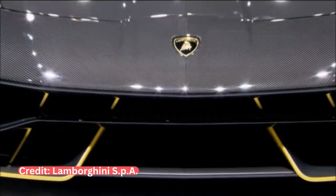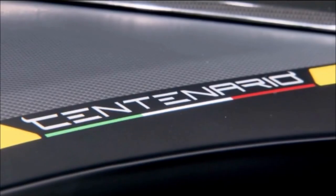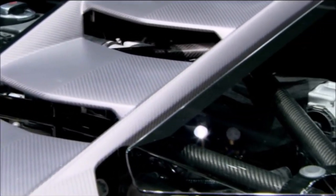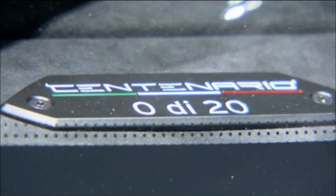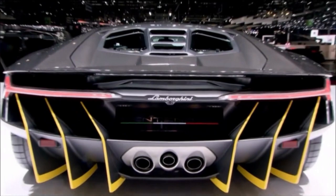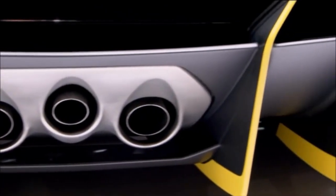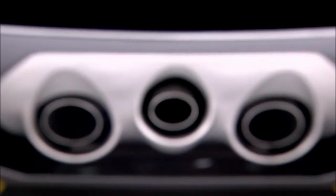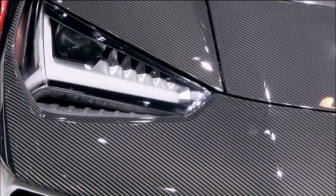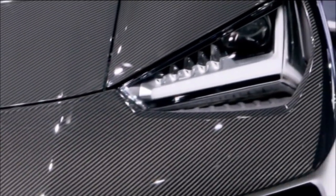We kick things off with the Lamborghini Centenario. This car was made to commemorate the 100th birthday of Ferruccio Lamborghini. Unveiled at the 2016 Geneva Motor Show, this car showcases a carbon-fiber monocoque and Lamborghini's new four-wheel steering technology. It also boasts an aerodynamic design which generates 227 kg of downforce at 178 mph. It is powered by a naturally aspirated 6.5-litre V12 engine which develops 770 hp and 509 lb-ft of torque at 5,500 rpm, mated to a 7-speed automated manual gearbox.